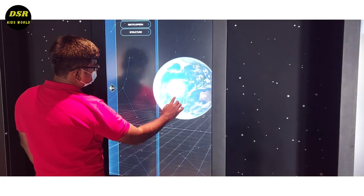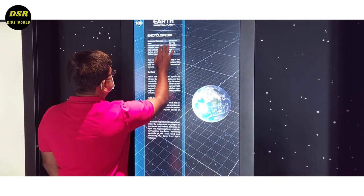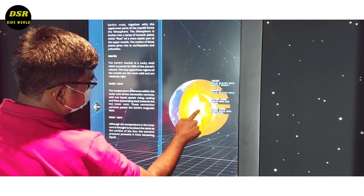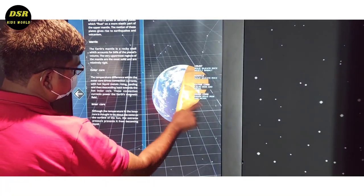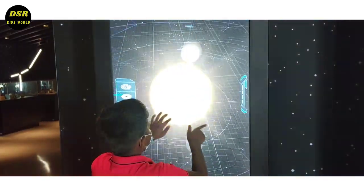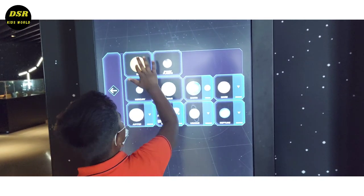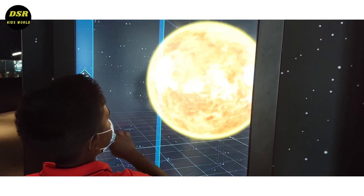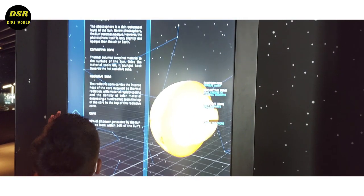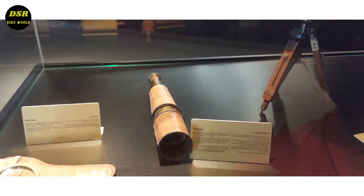There were many more screens here where you can see the geography of the other planets. There is also a display touch screen of different constellations. Then we went through some other things like a compass, telescope, and such other things.